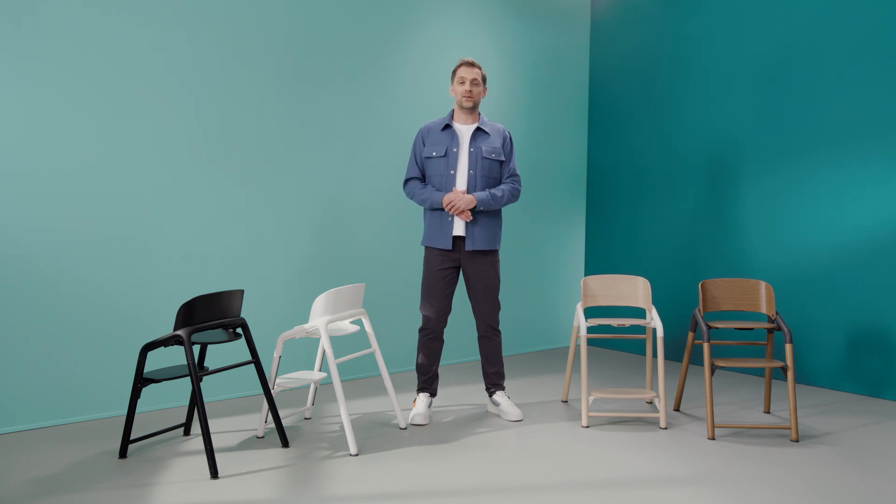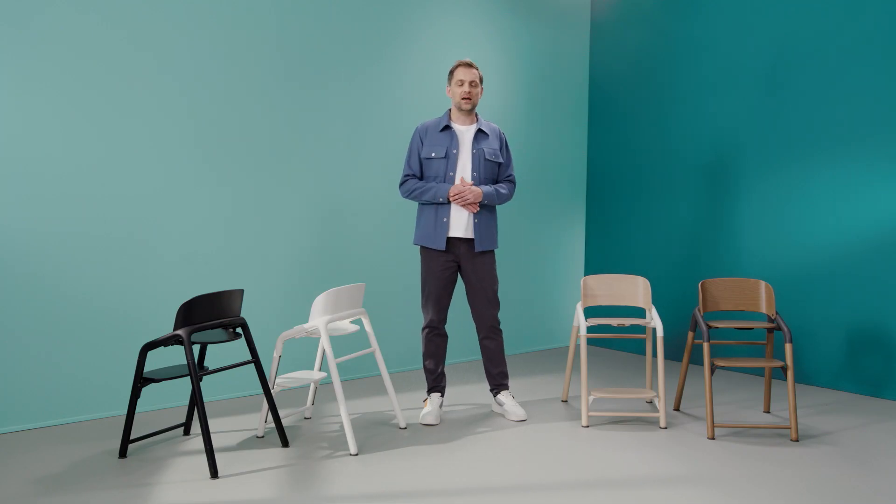The goal was to stay close to the archetype of a normal chair with four legs and wood as the main material, something that can blend in at your dinner table. As you can see, the Giraffe is available in four sleek and modern colors.